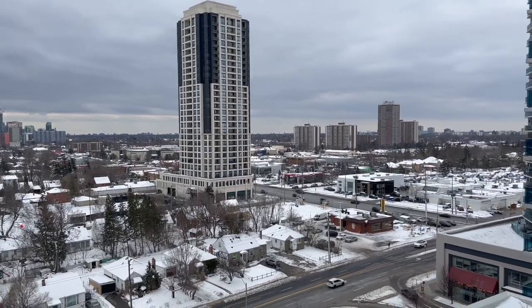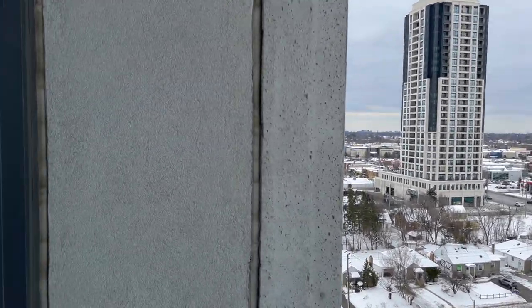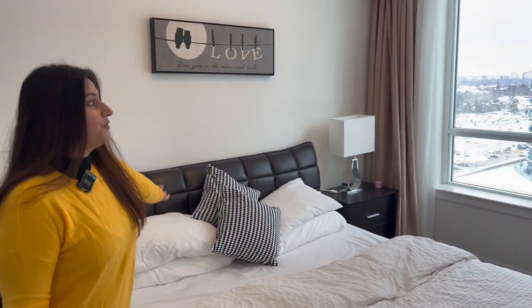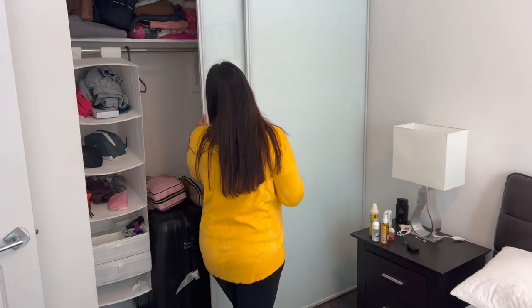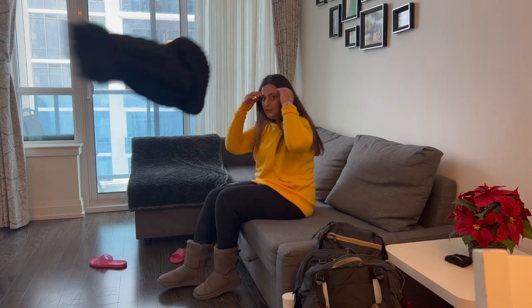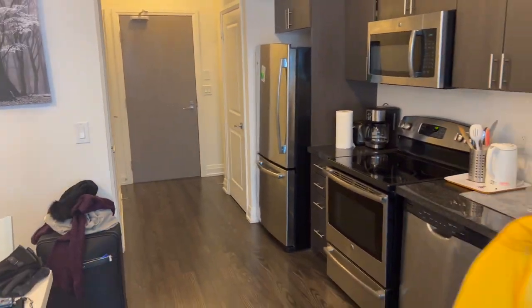The temperature is minus two, feels like minus six, but it doesn't seem that cold. Now let me take you to the bedroom — the bedroom also comes with a beautiful view of the city. This is our closet space and as you can see our closet is already full! So that was our cute little tour of our cozy Airbnb.